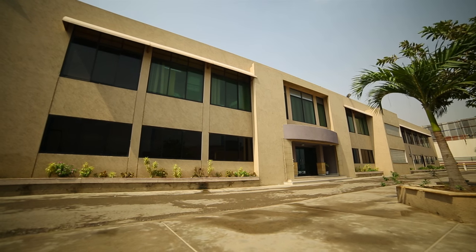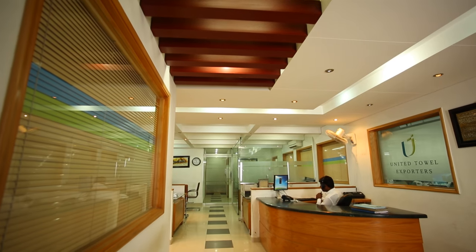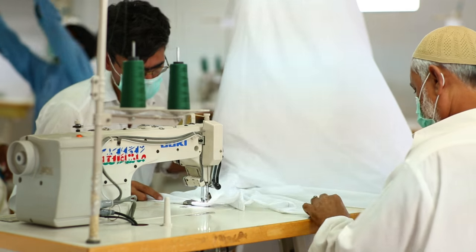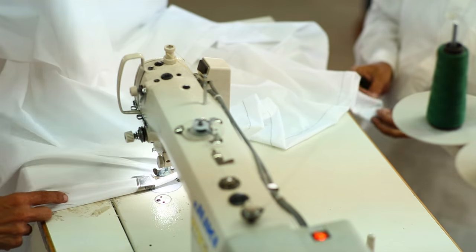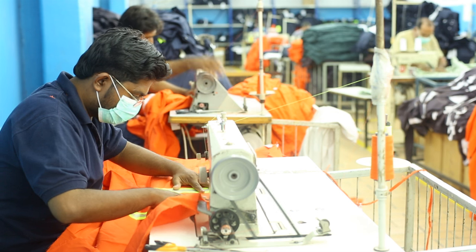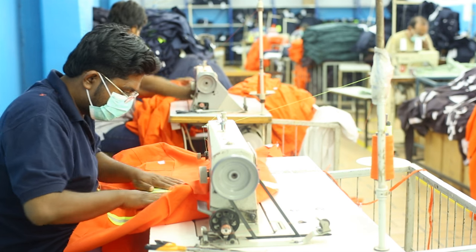United Towel Exporters Private Limited is based in Karachi, which is the hub of industrial activity and also a port city of Pakistan. Innovative solutions for hospitality, healthcare and service industries — from high quality linens to work wear, UTE gets the job done.